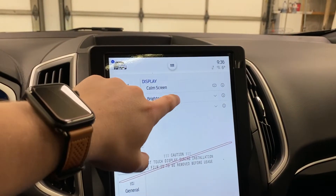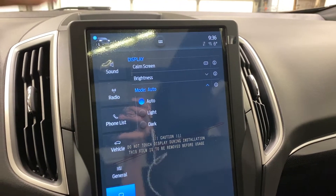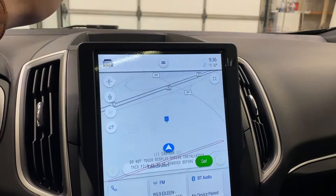You've got general settings where you can change your units and touchscreen beep. Display settings let you set brightness and auto mode, and you can actually set it to dark mode if you'd like. For this video it's set to light, and you can go ahead and activate a calm screen as well.